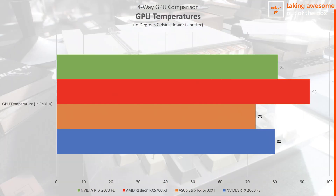Moving on to thermals, thanks to the new cooling solution and triple fans, the Strix RX 5700 XT OC stays cooler compared to the reference card, which uses a simple blower-type setup. The card managed to stay at just 70 degrees Celsius under full load in a room at around 30 degrees Celsius — a stark difference compared to the reference 5700 XT, the RTX 2060 FE, and the RTX 2070 FE. Notably, the reference 5700 XT got very hot, reaching a maximum of around 93 degrees Celsius at the end of the benchmark.